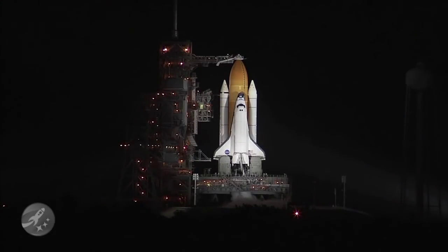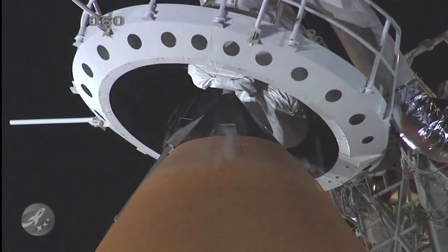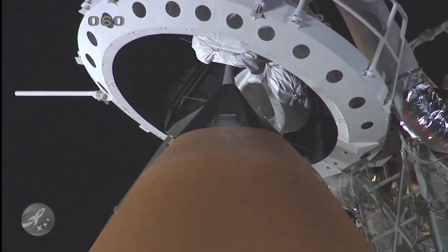T-minus two minutes, forty-five seconds and counting. T-minus two minutes, thirty seconds and counting. External fuel cell loading is terminated. The gaseous oxygen vent hood, or beanie cap, is slowly being retracted away from the top of the external tank.